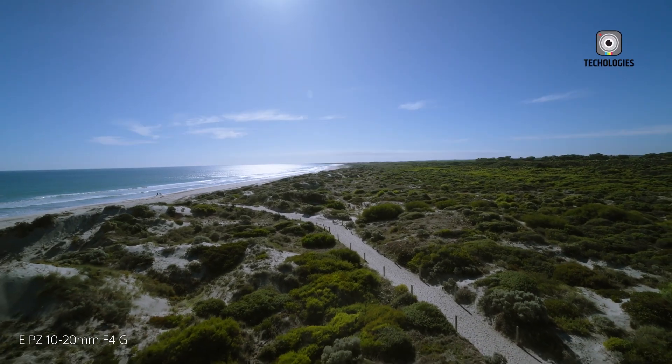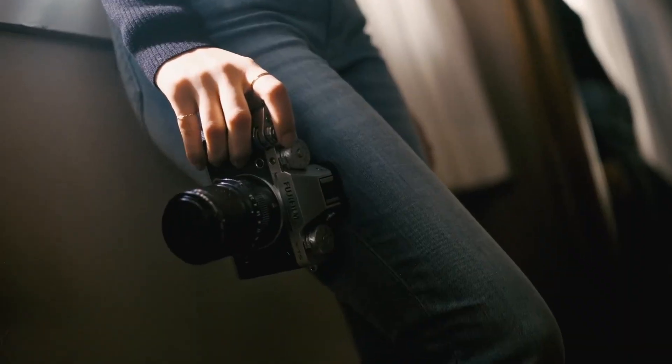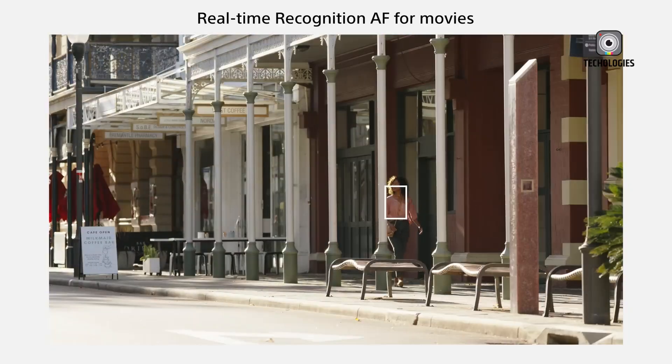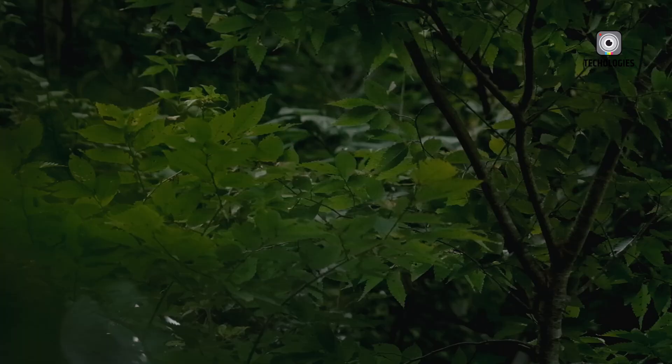The camera may also feature improved color science and dynamic range, allowing for more natural skin tones and better highlight and shadow detail. Sony could also include updated picture profiles and support for S-Log 3 and HLG for more flexibility in post-production.